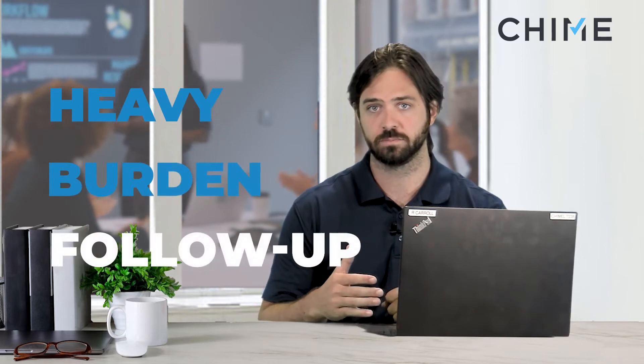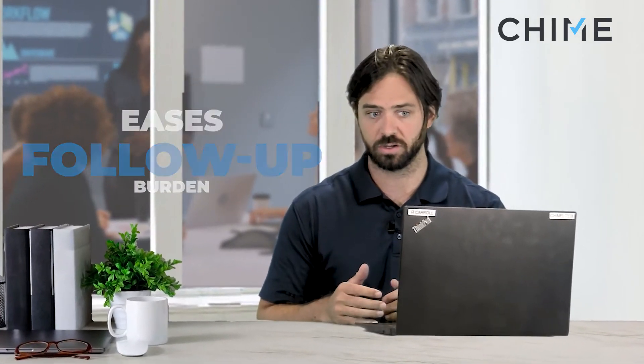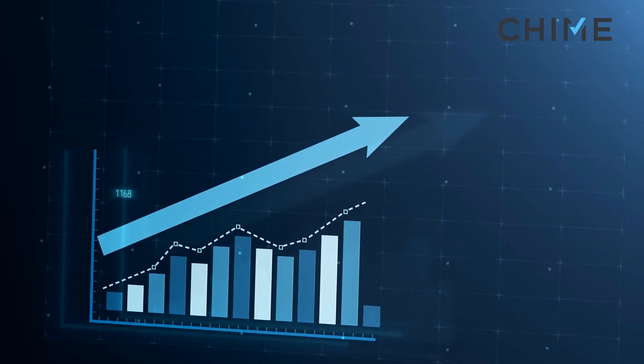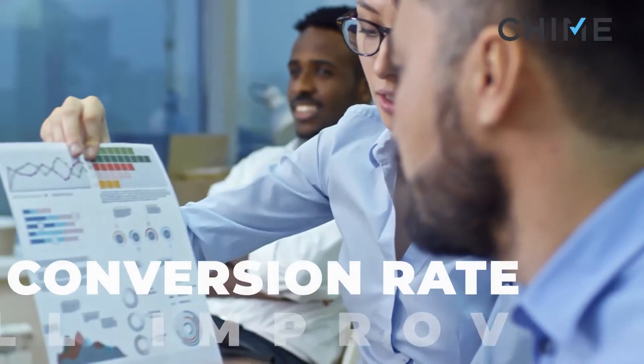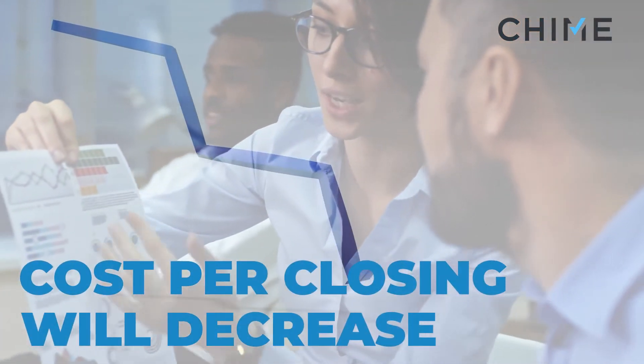You get a heavy burden of follow-up — you've got 100 leads to be reaching out to on a monthly basis, and after 12 months you've got 1,200 leads to be following up with. It's very difficult. So with this program, it's really quite the opposite — it actually eases the follow-up burden on you. Your cost per lead goes up naturally, but your conversion rate will improve and your cost per closing may actually be much lower as well.